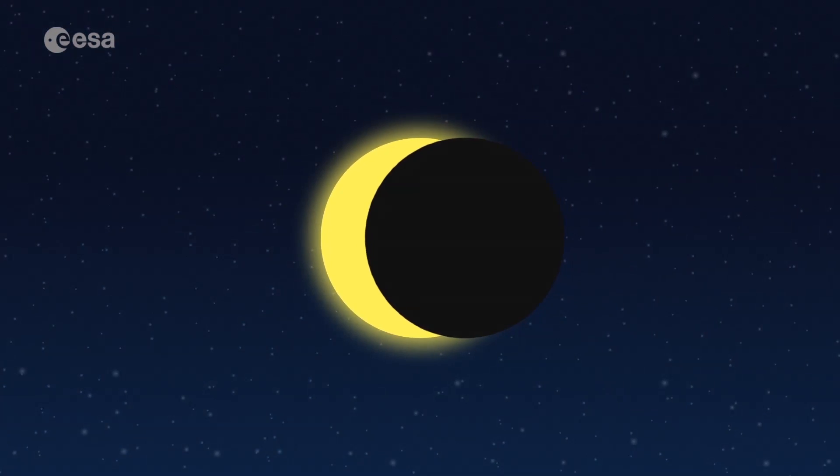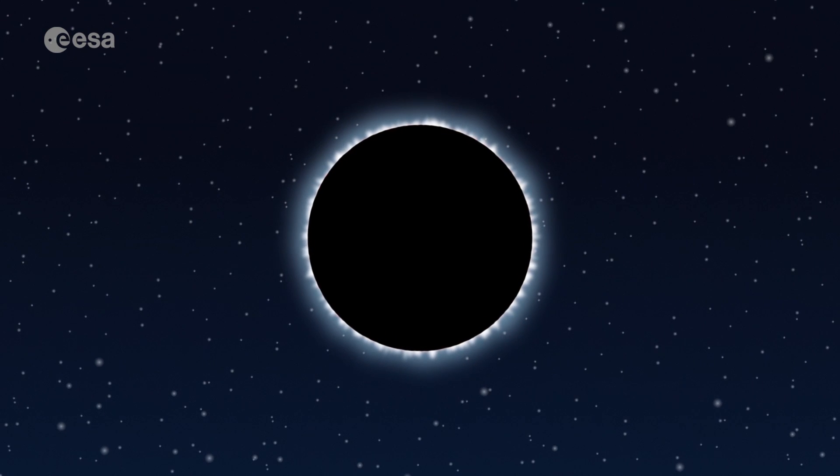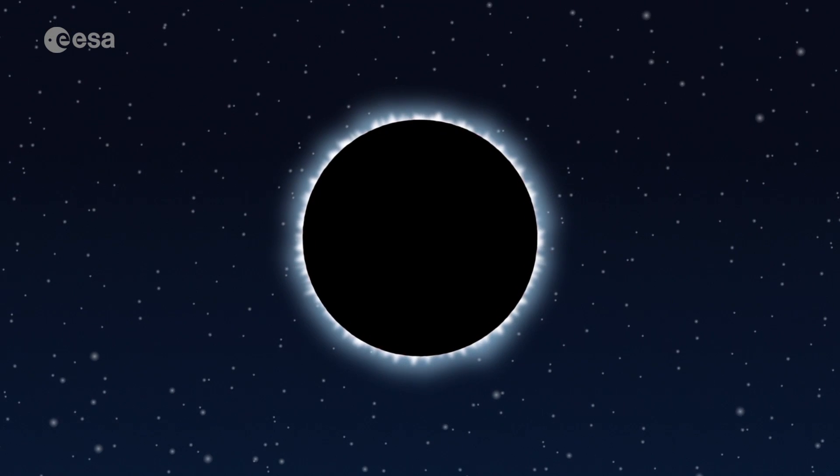Eclipses are magical experiences. The moon can block the sun completely from view, and make it seem to disappear from the sky. This is called a total solar eclipse.